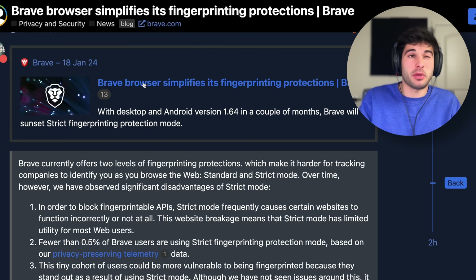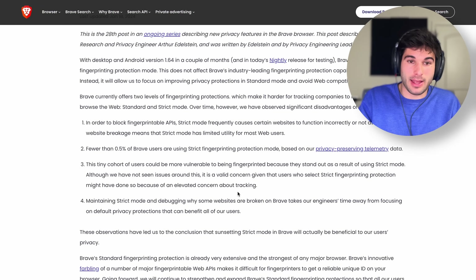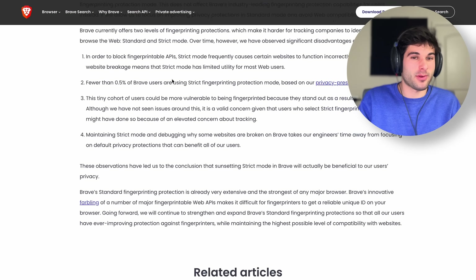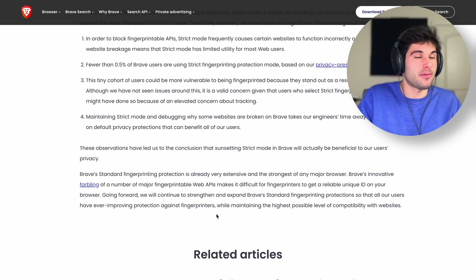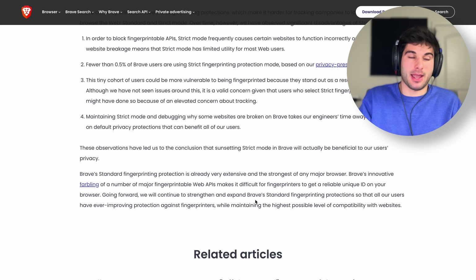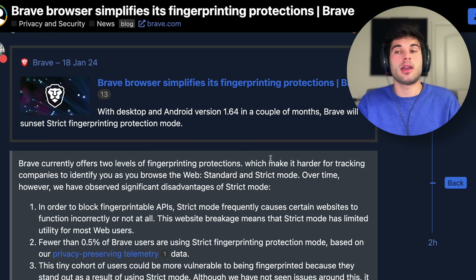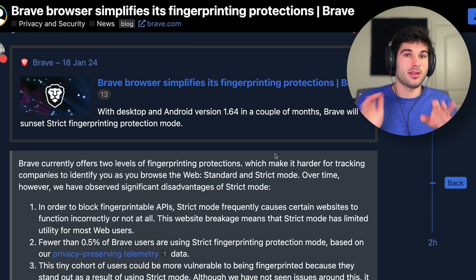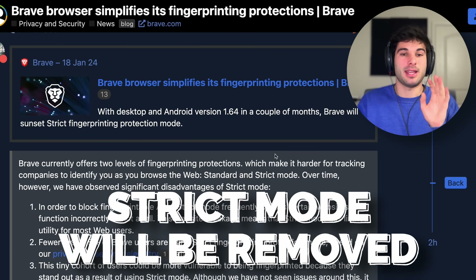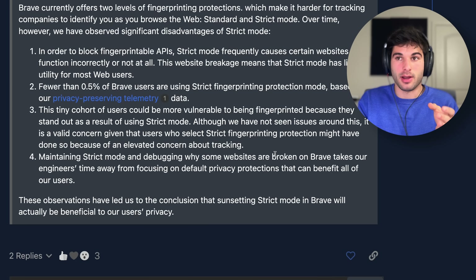For the record, if you actually read the post, that's pretty much it. They give a little context and don't say much else outside of 'it's still good enough,' which I think is valid. In their blog article, they note that in standard mode, Brave does compete very well — which is true. So just to recap: strict mode is still in your browser right now, but they have said they're sunsetting it, so don't expect it to be around forever.